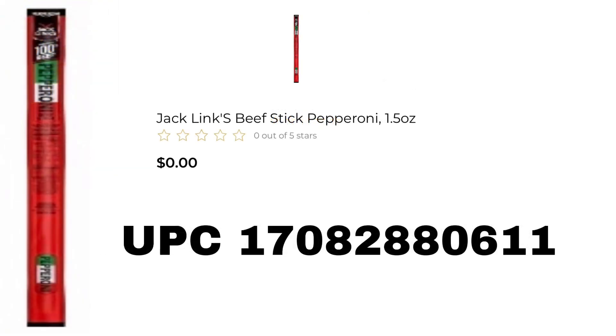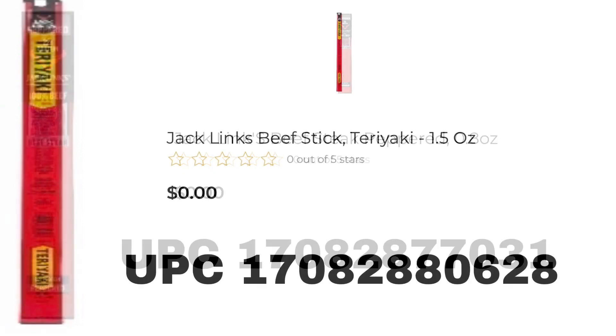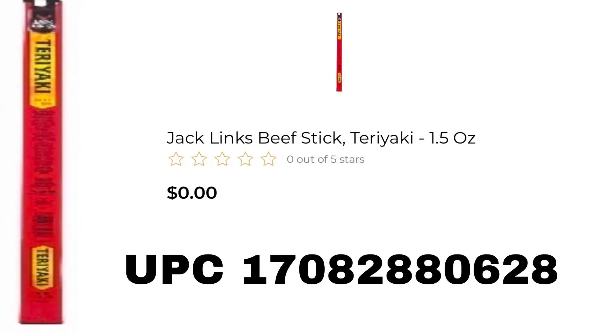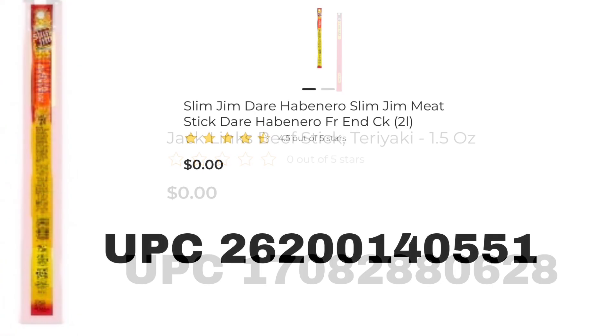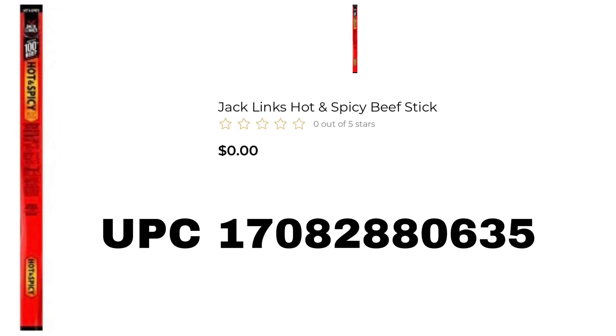Now we have some beef sticks. First is the Jack Link's Pepperoni Beef Stick, 1.5 ounce. The 1.8 ounce Jack Link's Peppered Beef Steak is also included. Next is the Jack Link's Beef Stick in Teriyaki flavor, 1.5 ounce. Next we have the Slim Jim Dare Habanero, and we also have the Jack Link's Hot and Spicy Beef Stick.